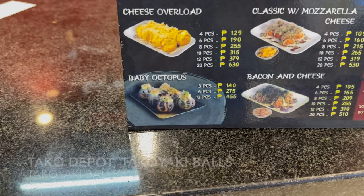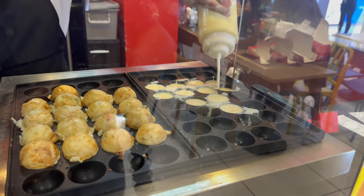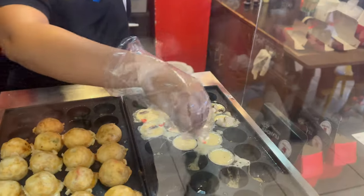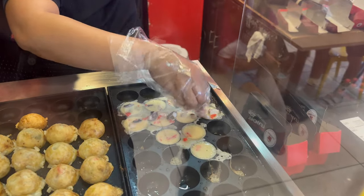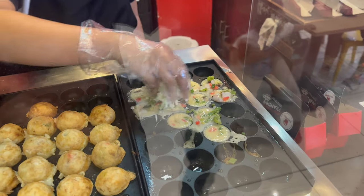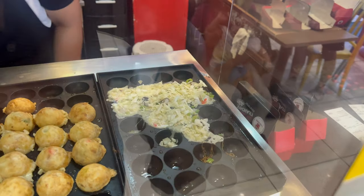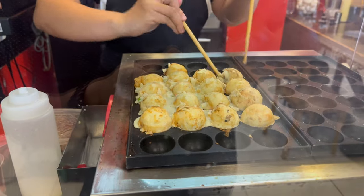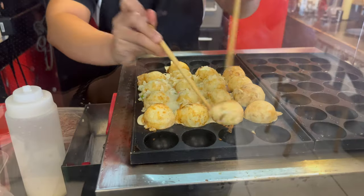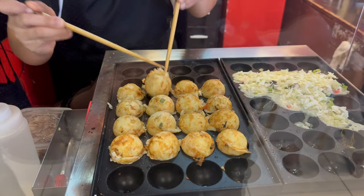Afterwards we go to our next snack — takoyaki. Takoyaki is a ball-shaped Japanese snack made of a wheat flour-based batter, cooked in a special molded pan, filled with minced or diced octopus, tempura scraps, and usually two to four vegetables including chopped green and bell peppers, scallions, and green onions, with the main vegetable being chopped cabbage. After adding their ingredients to the batter, they cook this in the special pan forming the ball shape, gradually adding more batter to round out the shape. It takes about 10 minutes to cook.